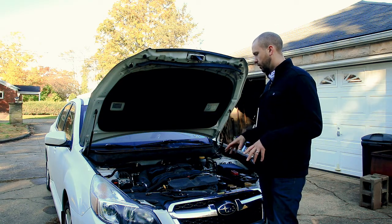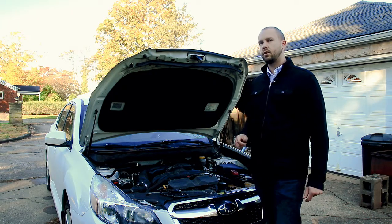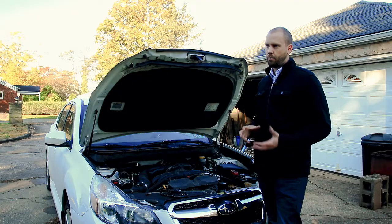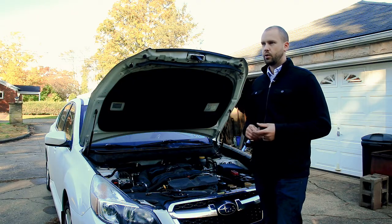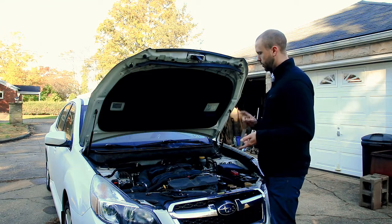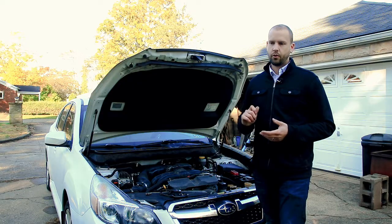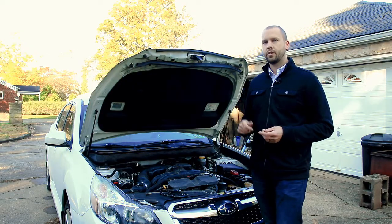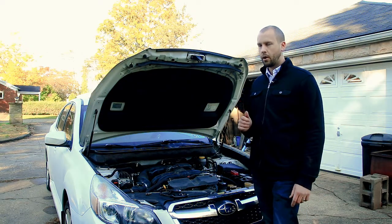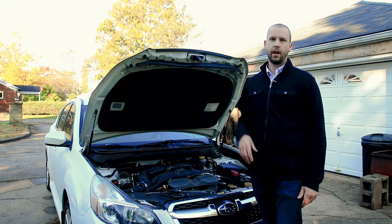Next, let's say the engine is cranking good but it just doesn't want to start. That's going to lead toward either an air-fuel issue or a spark issue. We'll start with fuel. If it cranks and cranks forever and doesn't even remotely sputter, that's usually going to be a fuel pump — it's just not delivering any fuel.